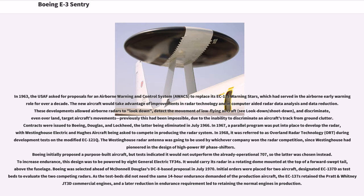In 1967, a parallel program was put into place to develop the radar, with Westinghouse Electric and Hughes Aircraft being asked to compete in producing the radar system. In 1968, it was referred to as Overland Radar Technology (ORT) during development tests on the modified EC-121Q. The Westinghouse radar antenna was going to be used by whichever company won the radar competition, since Westinghouse had pioneered in the design of high-power RF phase shifters. Boeing initially proposed a purpose-built aircraft, but tests indicated it would not outperform the already operational 707, so the latter was chosen instead. Boeing was selected ahead of McDonnell Douglas's DC-8-based proposal in July 1970.